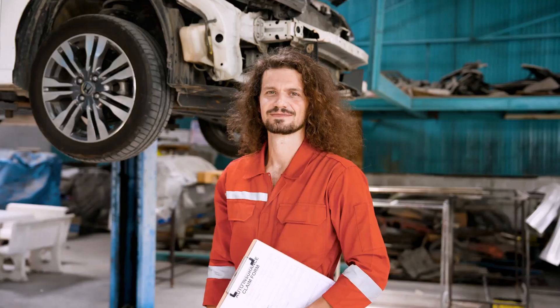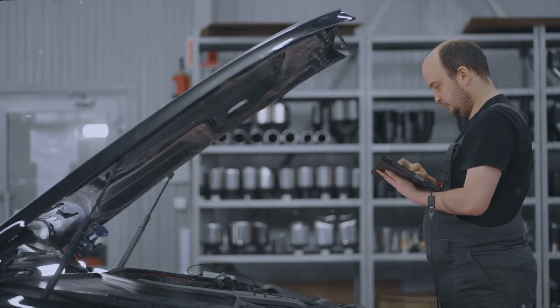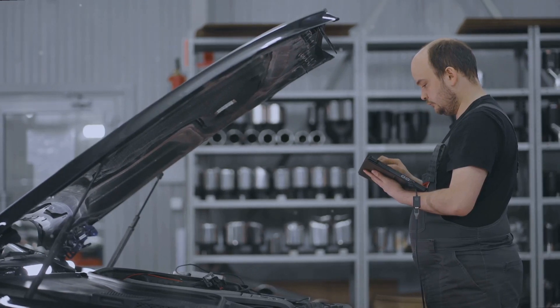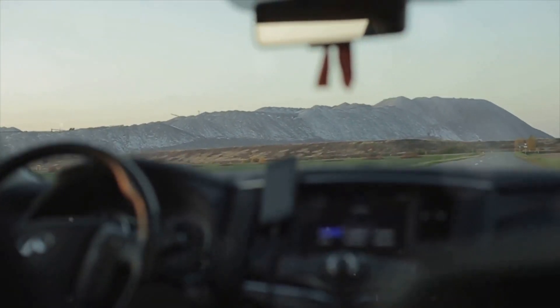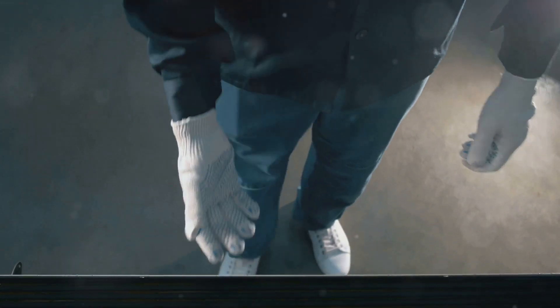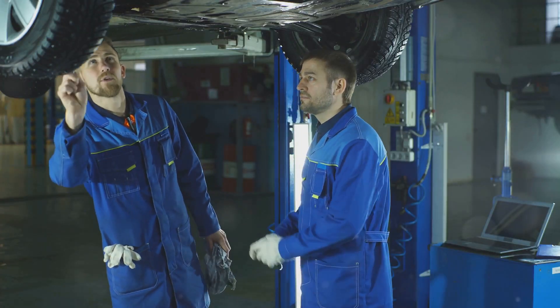That wasn't so bad, was it? The P2101 code might sound intimidating, but with a bit of detective work and some basic mechanical skills — or a trusty mechanic — it's a manageable problem. Remember, regular maintenance and a keen eye for warning signs can prevent many issues before they even arise. Now go forth and enjoy the open road, knowing you've got the knowledge to tackle those pesky engine codes head-on. And remember: if all else fails, there's always duct tape and cable ties — just kidding. Or am I?